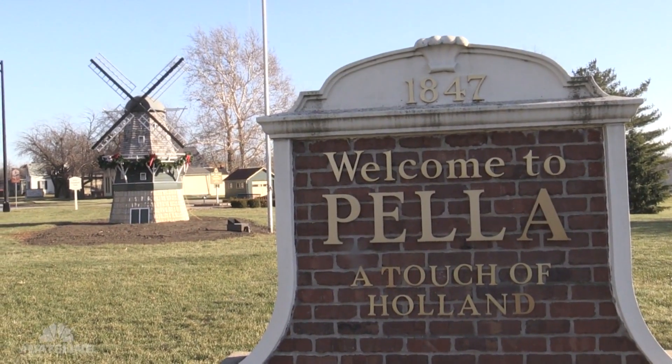The town is really a little Holland. Pella was founded in 1847 by a group of 800 Hollanders who came from the Netherlands with their leader, Hendrik Peter Scholte, to find religious and economic freedom.